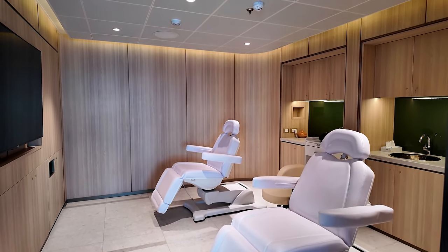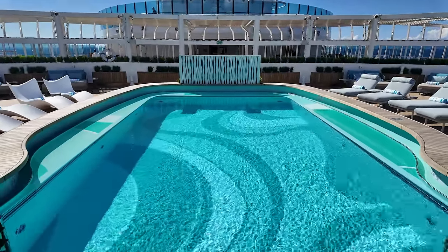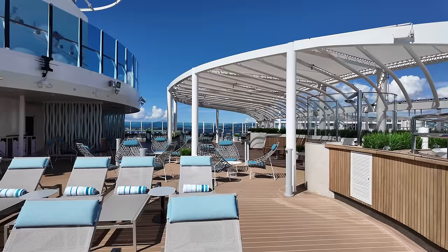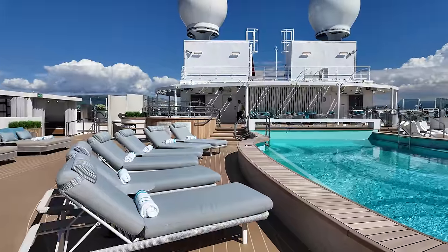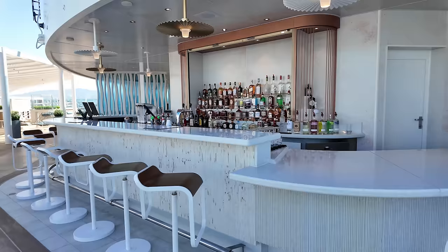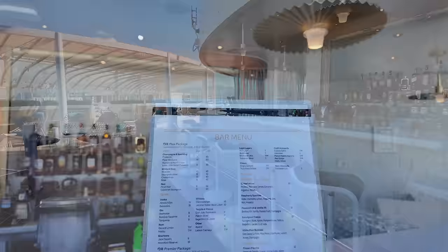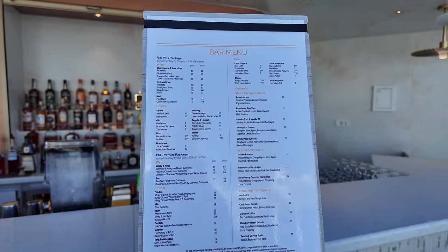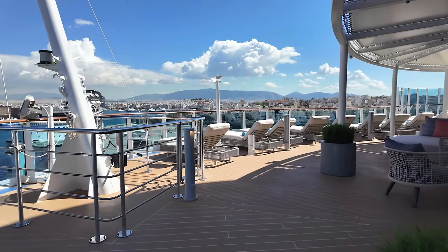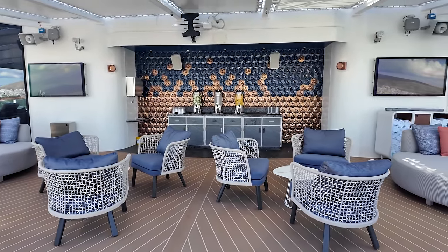Located all the way aft on Deck 18 is the Sanctuary, an exclusive sun deck reserved for guests 16 and older. With prices starting at $79, it's the largest Sanctuary in the Princess Cruises fleet and the first to feature a pool, along with several seating options, loungers, and whirlpools. Guests have their own private bar and an upgraded daytime menu of tapas and small bites. The aft section is reserved for signature suite guests, and cabanas start at $499 a day with an elevated menu.